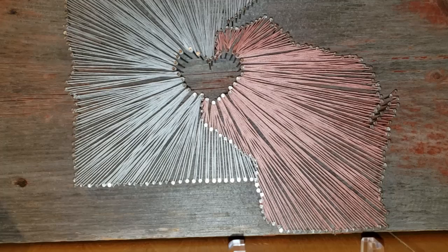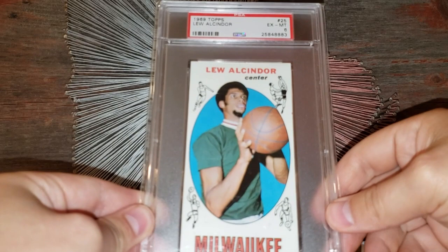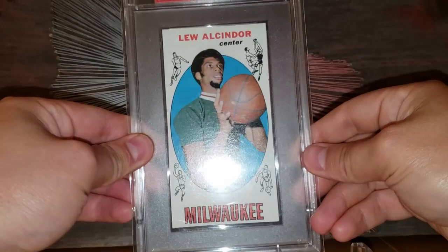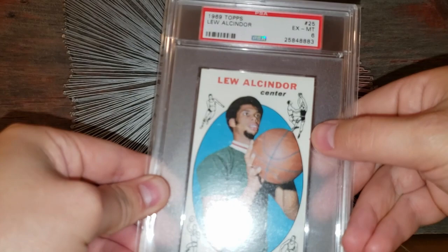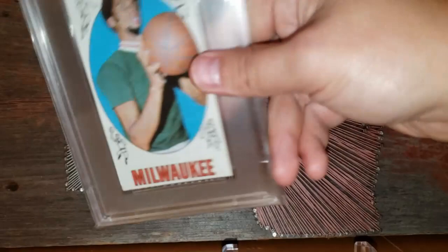Number 38: the 1969 Topps Lou Alcindor rookie card. This goes to my all-time bucket list — prices on this one are kind of in that $500 to $600 range, not really sure exactly where, it just depends on the day it seems. This is a pretty nicely centered example of the card. There's a little red splotch — maybe a print defect — but otherwise the card is centered and in great shape.